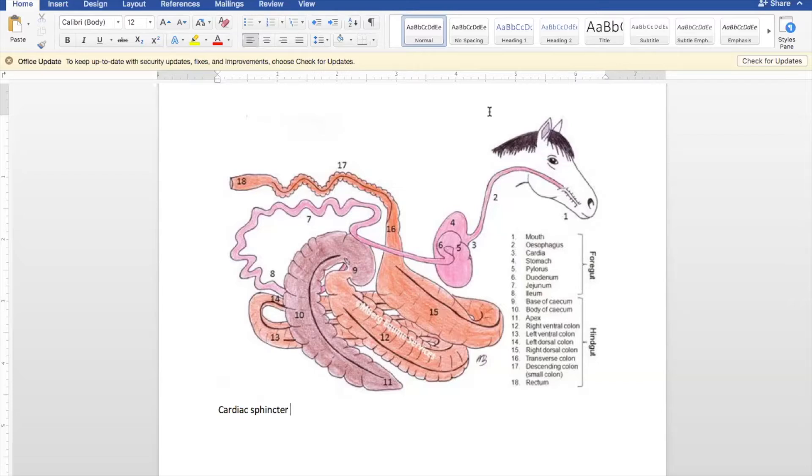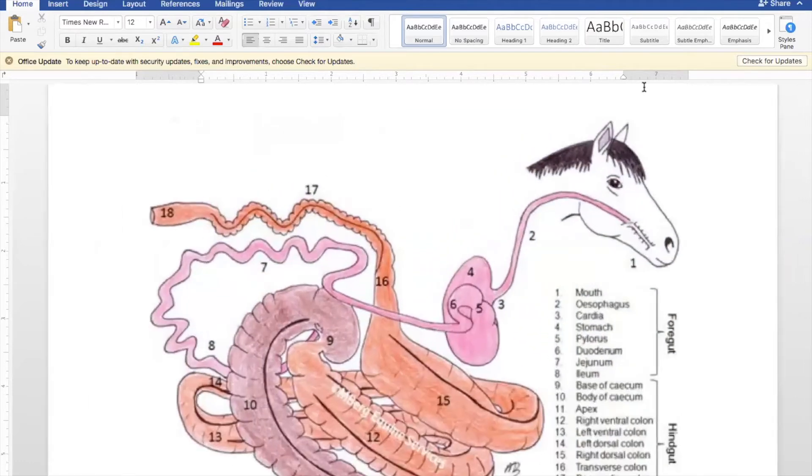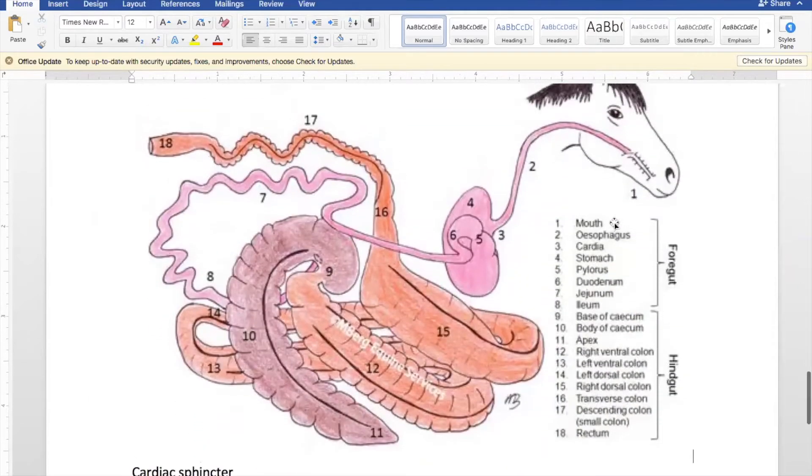Moving on to the small intestine — numbers six, seven, and eight on the diagram. Those are the parts of the small intestine: the duodenum, the jejunum, and the ileum, all noted on the screen. Six, seven, and eight are all parts of the small intestine.